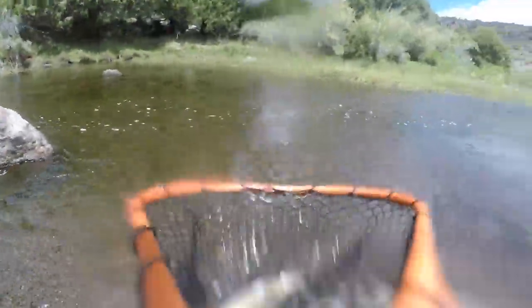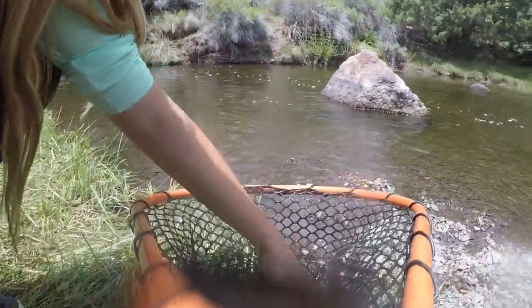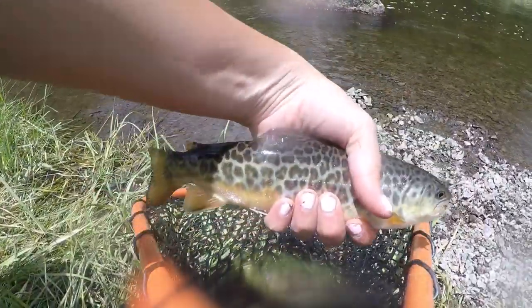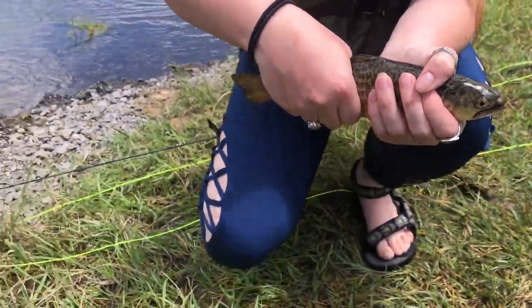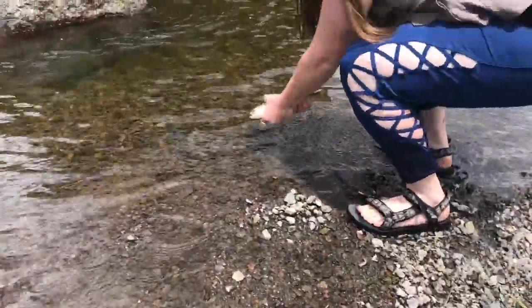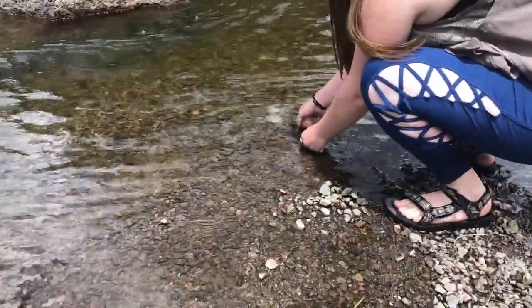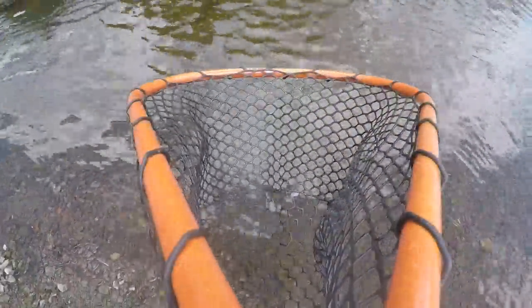Rachel, your first tiger trout! Rachel's first tiger trout — let him go, Rachel. Nice job. Watch the rod. There you go. Rachel's hooked up again, another tiger trout.